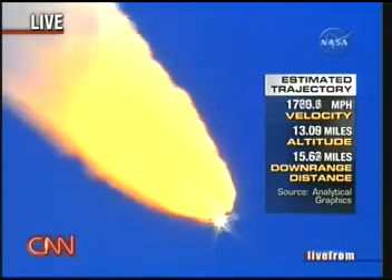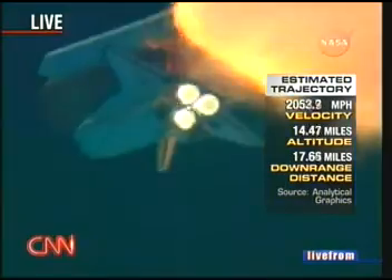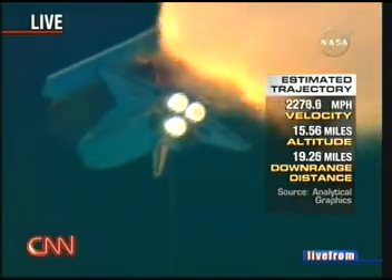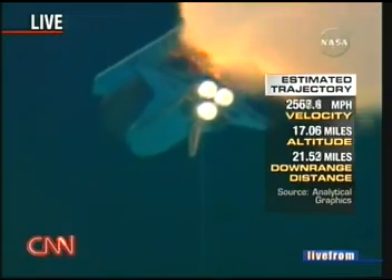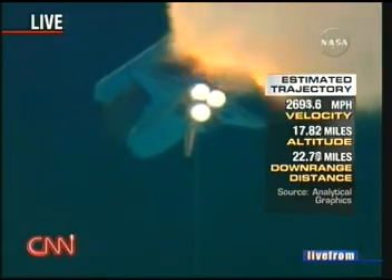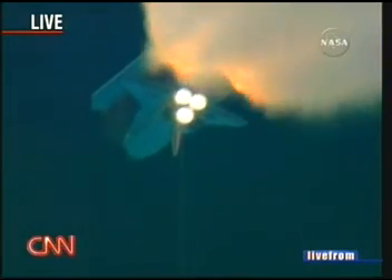The throttle-up call acknowledged by Commander Steve Lindsey. Lindsey is joined on the flight deck by Pilot Mark Kelly, Flight Engineer Lisa Nowak, and Mission Specialist Mike Fossum, Mission Specialists Pierce Sellers, Stephanie Wilson, and Tomas Ryder of the European Space Agency down on the mid-deck.